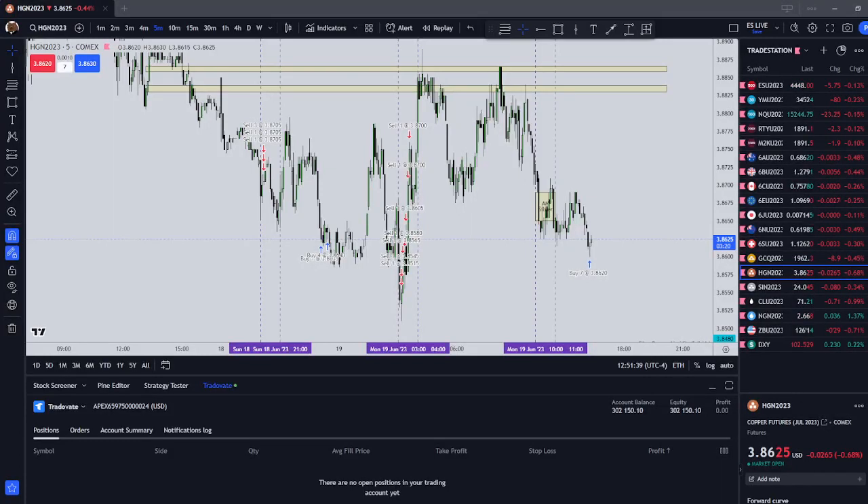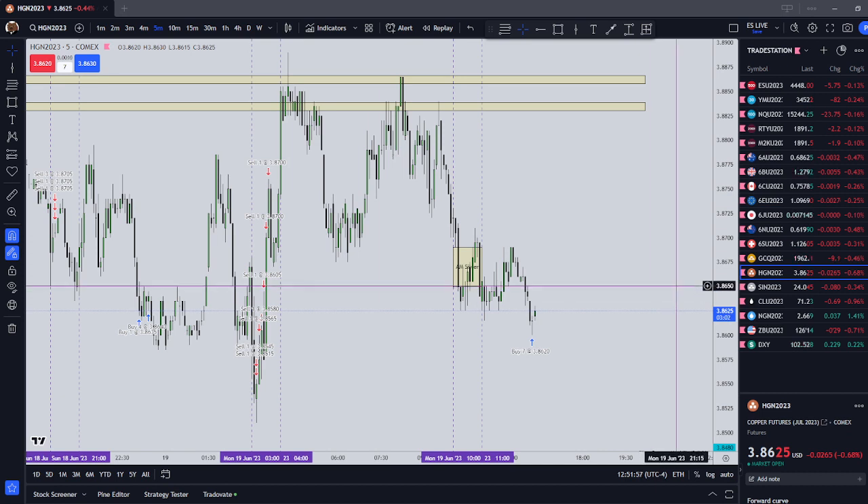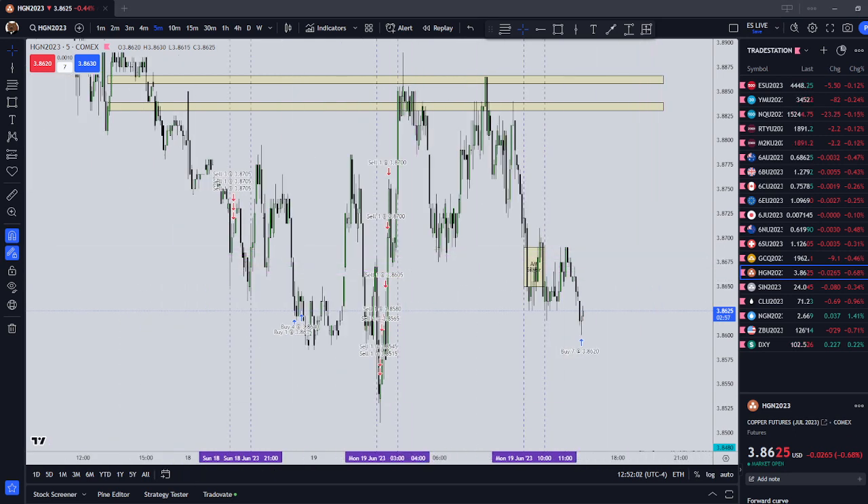Hey y'all, it is Monday, June 19th, 2023, and today is a holiday shortened trading day. In this video, we're going to go over my trades for the day. It was a mixed bag. I'm trading a Top Step Evaluation account. Unfortunately, I was funded, but I blew that. And I'm also trading an Apex Evaluation account. Mixed bag.